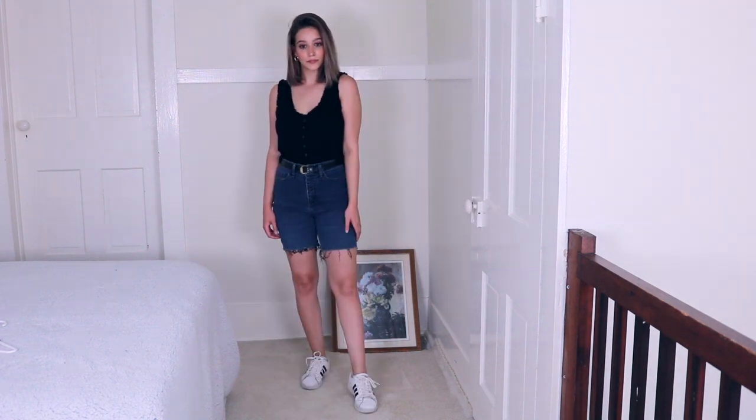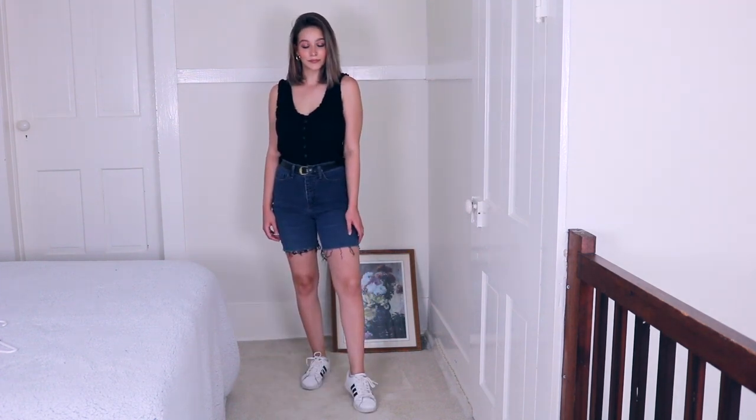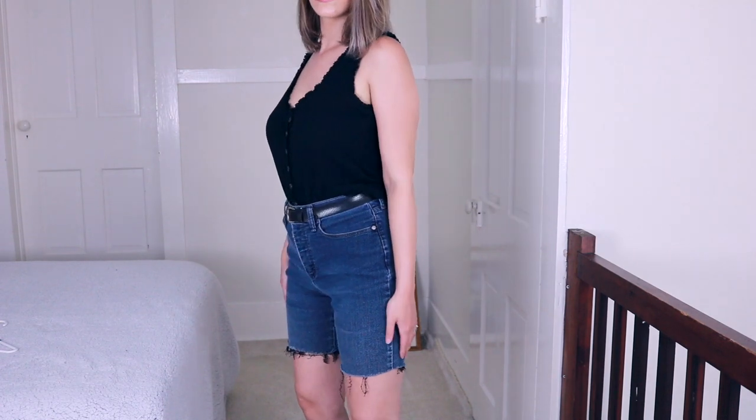The black tank top has a kind of rough texture on the edges of the shirt. This one is really cute as well. I also put a black belt on since I changed into a black top — I just thought it looked a little bit more cohesive. I love wearing shorts like this with a top that's just a little bit more dressed up.